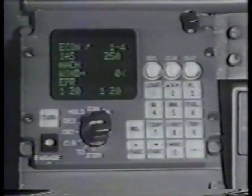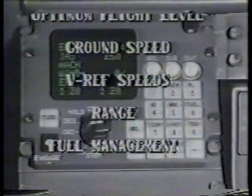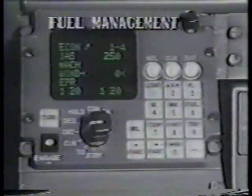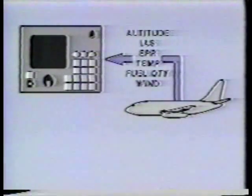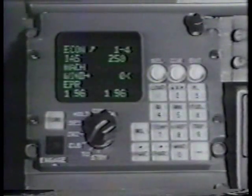The PDCS also provides other performance information, such as optimum flight level, ground speed, V-ref speeds, range, and fuel management considerations. To accomplish this, the PDCS receives data from many of the airplane systems. This data is used in conjunction with 737 performance data stored in the PDCS memory to calculate target airspeeds and EPRs.